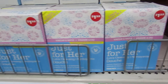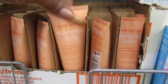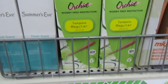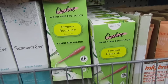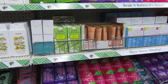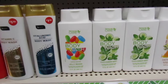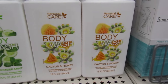Just for Her — extra cleansing. And a lot of those. Just for Us warming jelly — a bunch of those. They have some orchid tampons, regular. That's new, I don't think I've ever seen that before. I know they have a Summer's Eve. They're still carrying these dupes of native — but this is new, added on: Cucumber Mist, and Cactus and Honey. So those two are new.